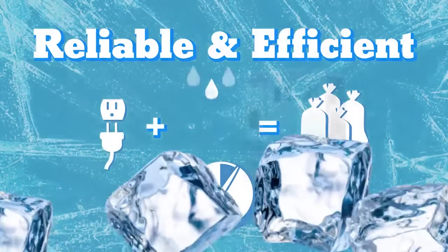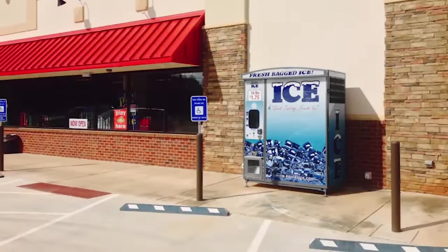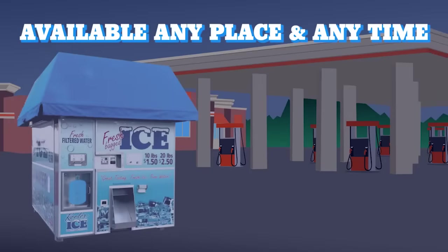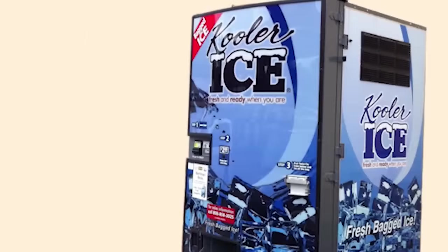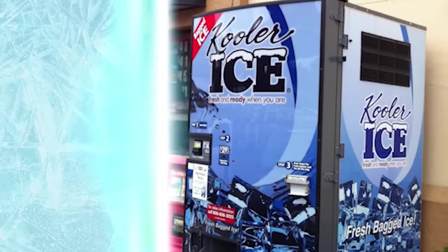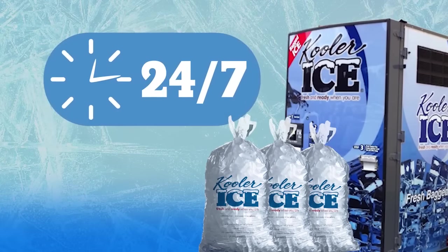Because the ice is dispensed using a vending machine, the machine can be located outside, so it can be offered to the consumer 24 hours a day, seven days a week, without the need for the business to be open. This feature offers consumers a unique convenience — they can buy ice when they need it, not just when the business is open.